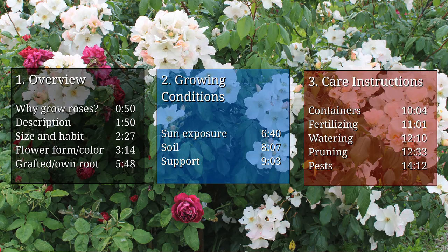Today I want to go through the very basics. I'm going to talk about the roses themselves — an overview of the plant and why you might want to grow it. Number two, I'm going to talk about its growing conditions, and third, I'm going to talk about care instructions. Let's start with a quick bit on why you'd want to grow roses at all.